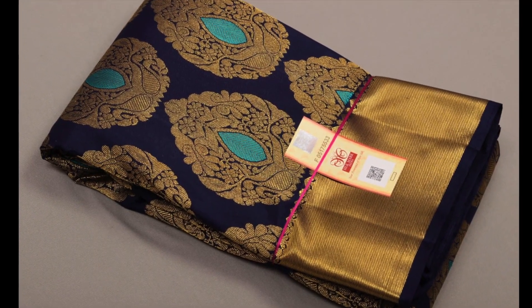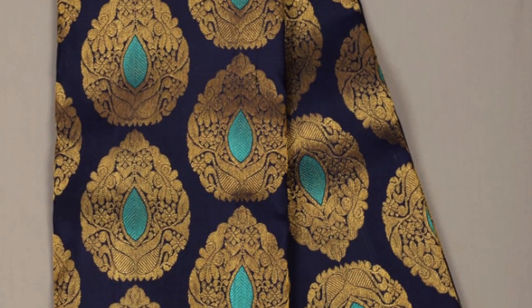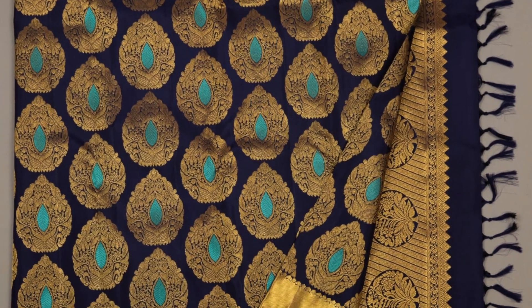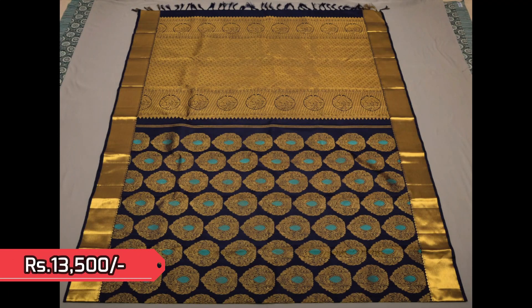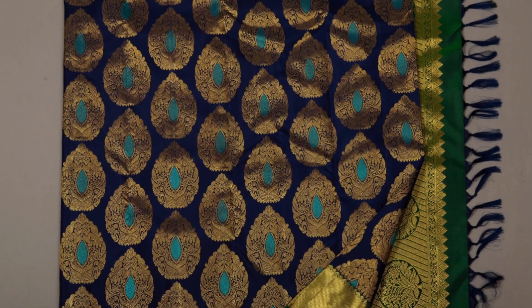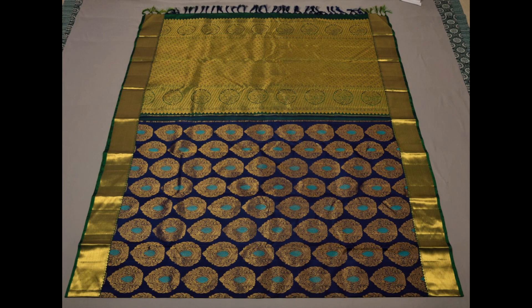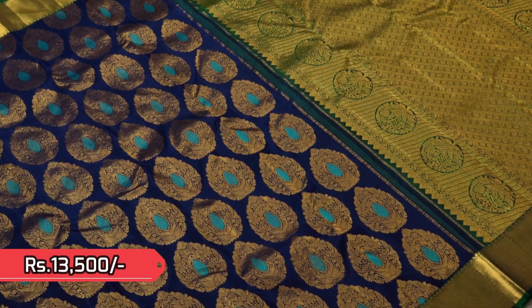Next comes our most demanding Kanchipuram silk saree in navy blue with big tilagam motifs and teal blue threadwork inside them. This is the open view — very rich and grand weaving in golden jari with small pavanchi borders. Priced 13,500. We also have another color option in the same design with a bottle green border — the body remains the same navy blue with contrast bottle green borders and pallu, priced 13,500. This is the open view.